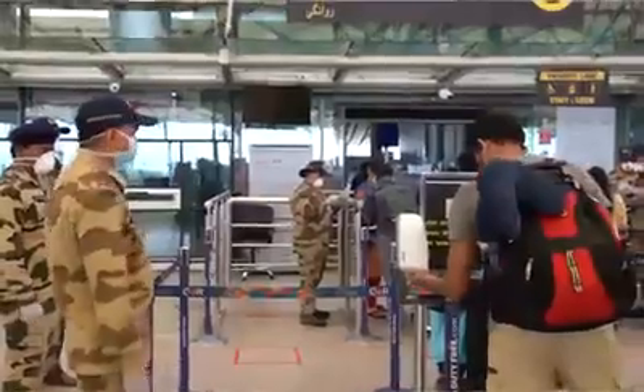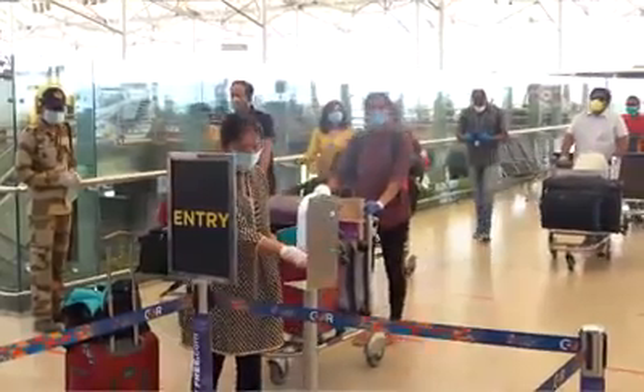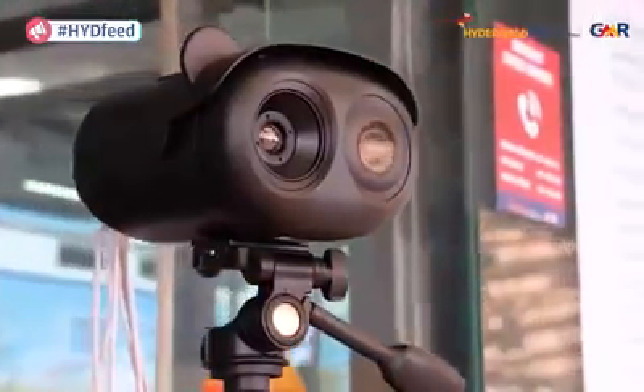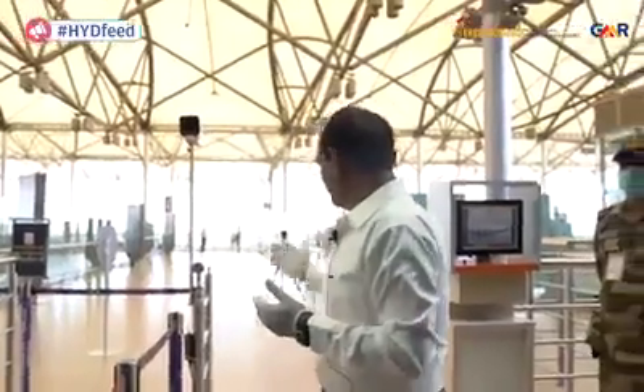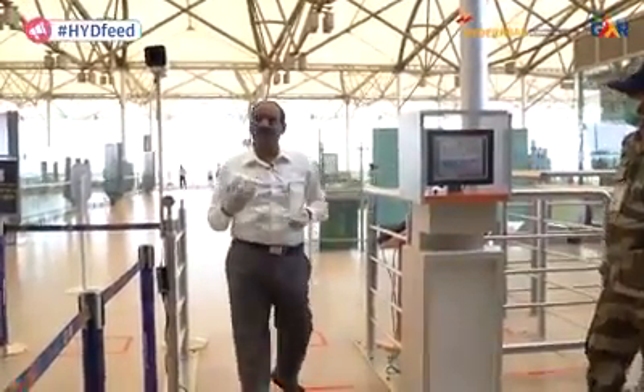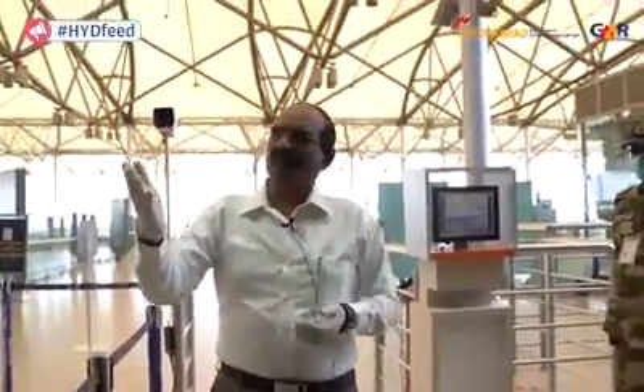Now let's look at the next step before the passenger enters the terminal. Here you can see there is a thermal camera fixed here. It's a camera that will recognize your face, recognize your temperature, and also has artificial intelligence and data analytics capability. Once the passenger is cleared by the CISF person and is approaching, the CISF constable monitoring this camera will know whether the passenger has any abnormal temperature. The moment any abnormal temperature is detected, there will be an alert and the passenger will be taken aside for further inspection.